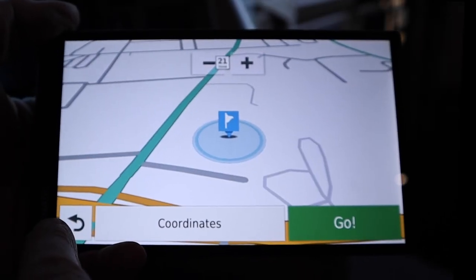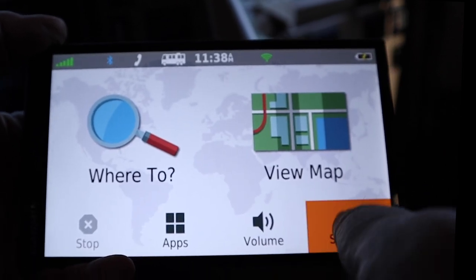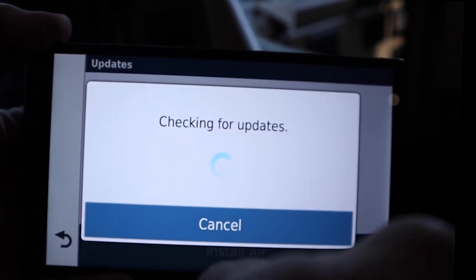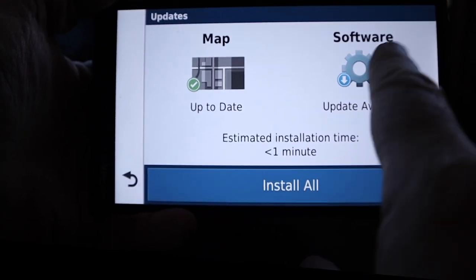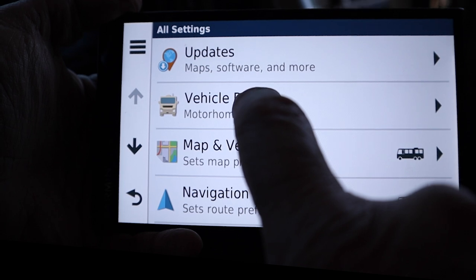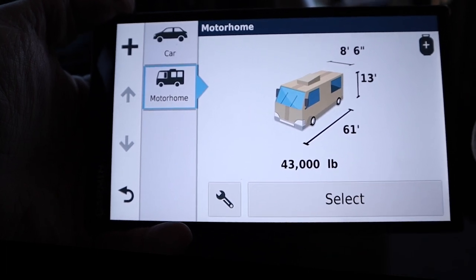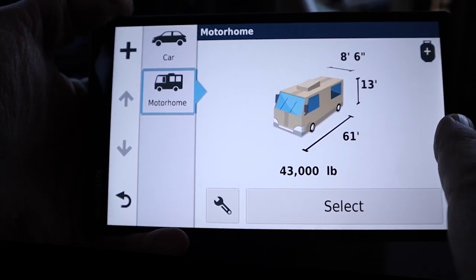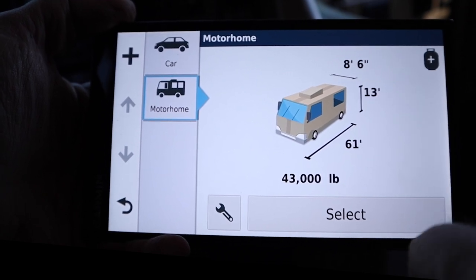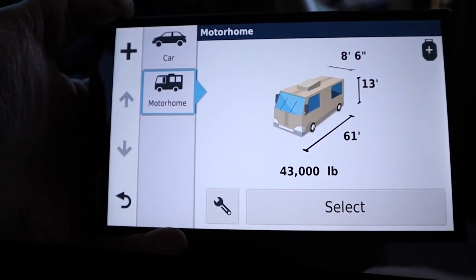Let's take a look at some of the features this GPS offers. When you first go into settings, you can check for any updates. Right now we're connected to our Wi-Fi in the coach, or you can check it against your cell phone. It does show there is a software update, which I'll do in a little bit. You can also enter your vehicle profile — I have us at 43,000 pounds, Class A coach, 61 feet including our tow vehicle. We're not quite 13 feet but I put 13 feet in just to be extra safe, and we're eight and a half feet wide.